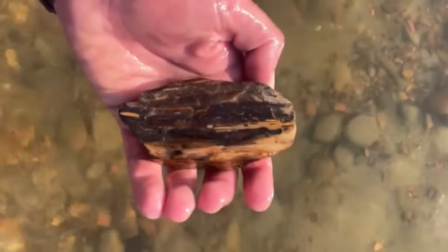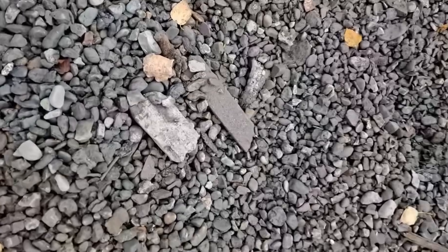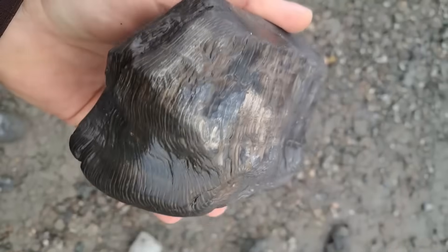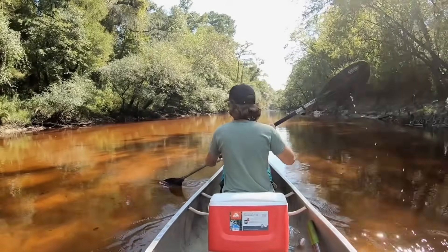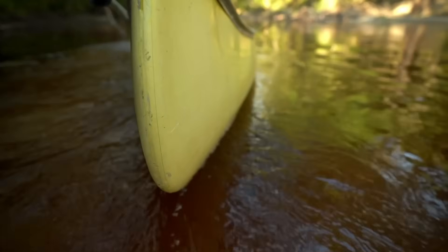Some pieces display stunning colors caused by minerals like iron, copper, and manganese. Certain specimens are highly collectible and valuable, especially large, colorful, or well-preserved pieces. However, many petrified wood locations are protected, and collecting may be restricted or illegal. Rivers quietly release these ancient remains, blending them into gravel and sand, which is why entire prehistoric forests can still be hiding in plain sight.